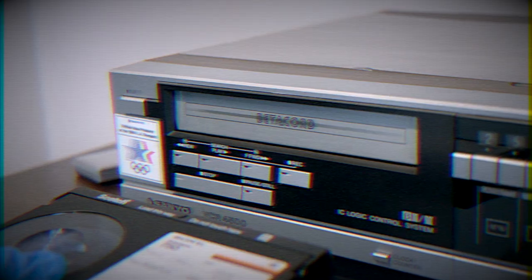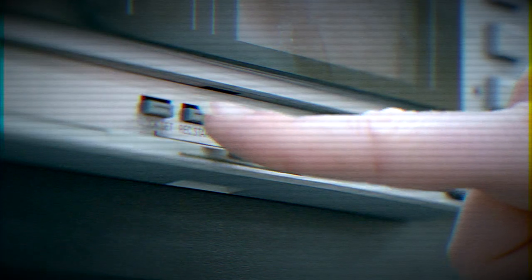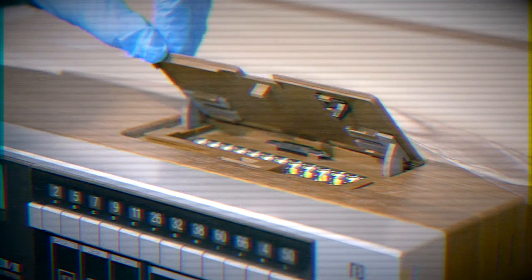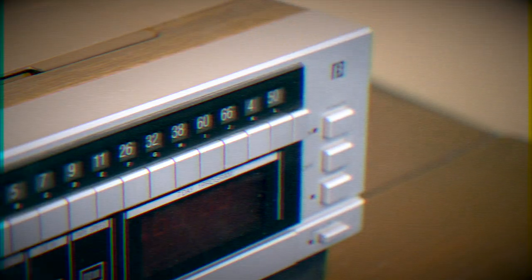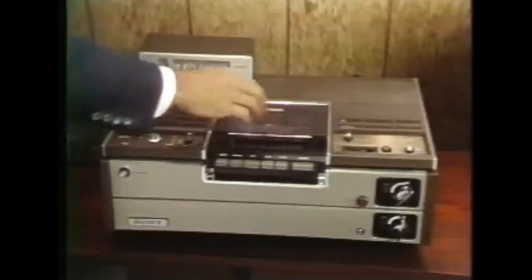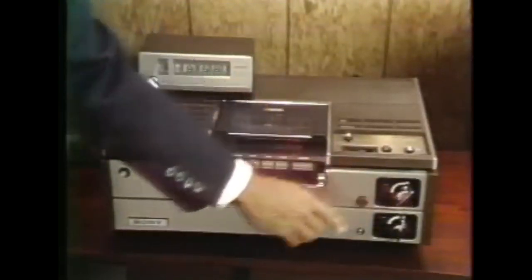VCRs could also be programmed to record live television on blank videotapes for later viewing. This Sanyo Betamax VCR even had buttons that could be programmed with favorite TV channels to streamline the recording process. A crucial step in setting a recording was making sure that the time remaining on your videotape was longer than the program you wanted to record.